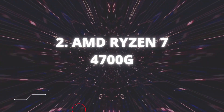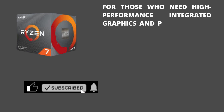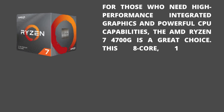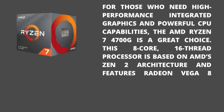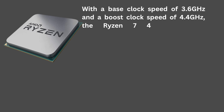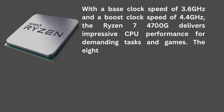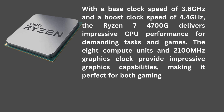AMD Ryzen 7 4700G: For those who need high-performance integrated graphics and powerful CPU capabilities, the AMD Ryzen 7 4700G is a great choice. This 8-core, 16-thread processor is based on AMD's Zen 2 architecture and features Radeon Vega 8 graphics. With a base clock speed of 3.6 GHz and a boost clock speed of 4.4 GHz, the Ryzen 7 4700G delivers impressive CPU performance for demanding tasks and games.